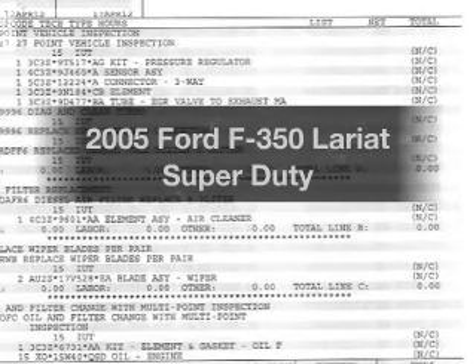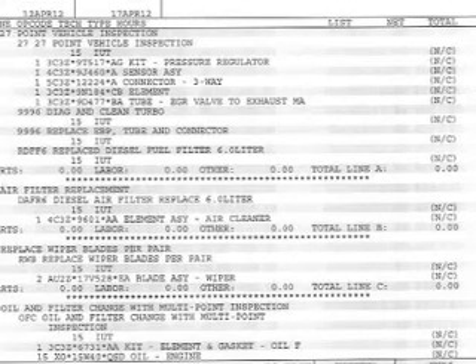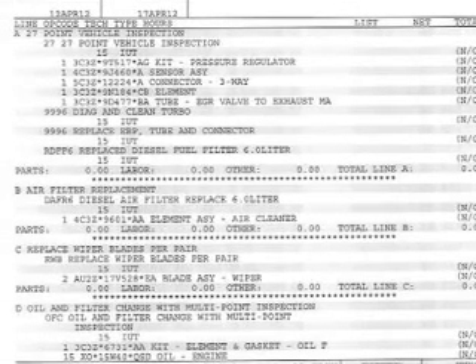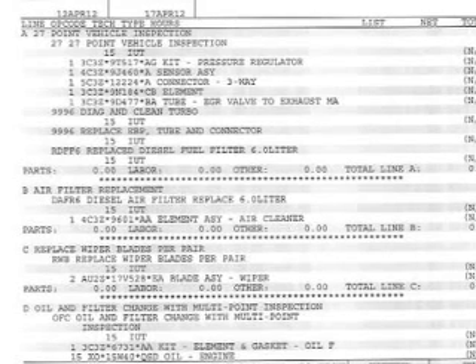Imagine yourself in this 2005 Ford F-350. Everything you need under one roof with this great vehicle. The powertrain includes four-wheel drive with a powerful eight-cylinder engine driven by a five-speed automatic transmission. Stand out from the crowd with premium wheels.